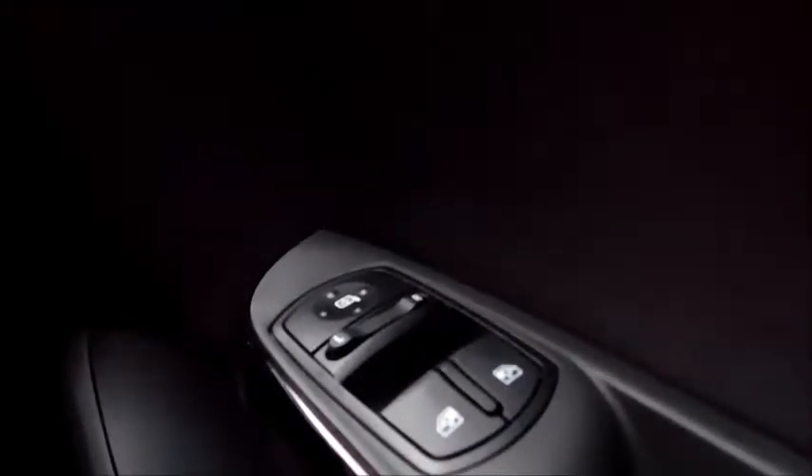In the door, you'll find the usual features such as electric mirror controls and controls for your front electric windows.